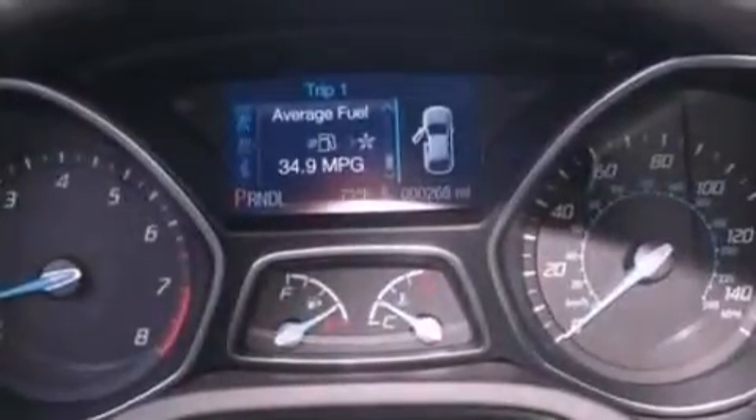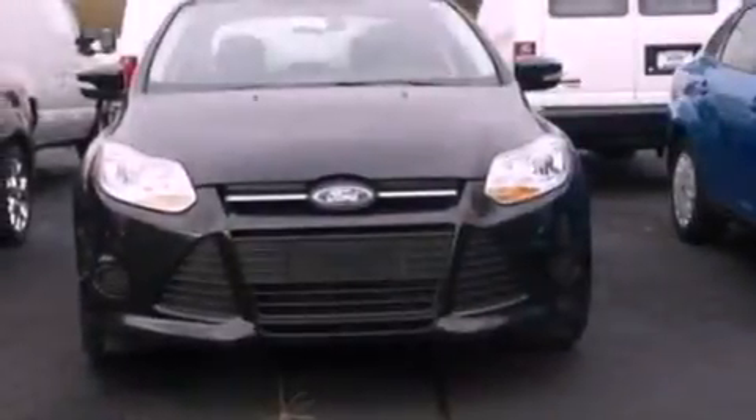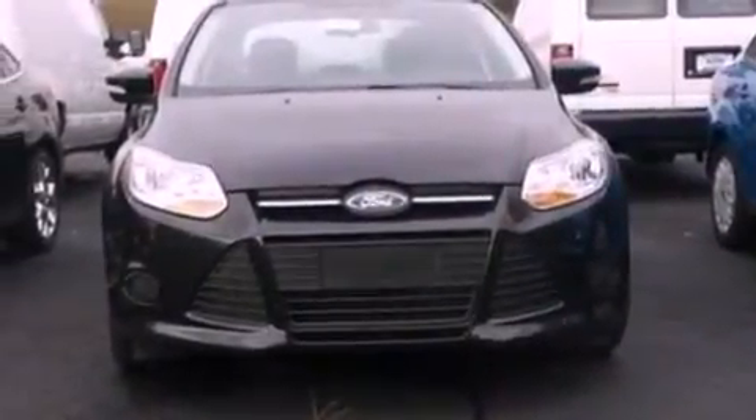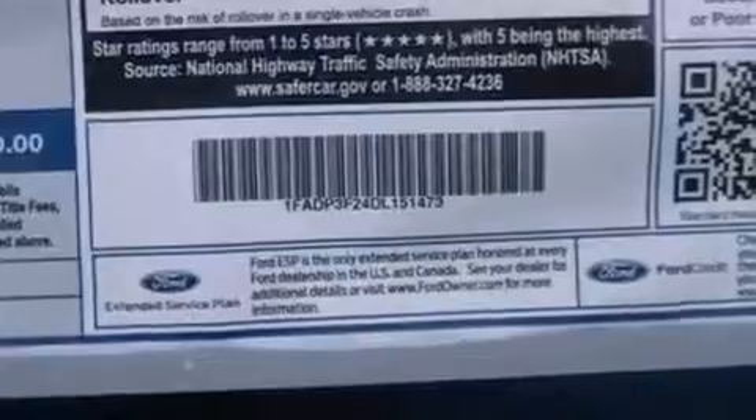The following features are also included: cruise control, full-power accessories, a keyless entry system, a six-speaker audio system, a four-wheel independent suspension, and an engine immobilizer theft deterrent system.